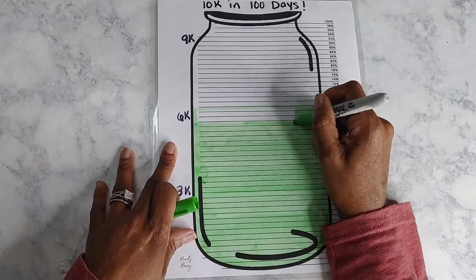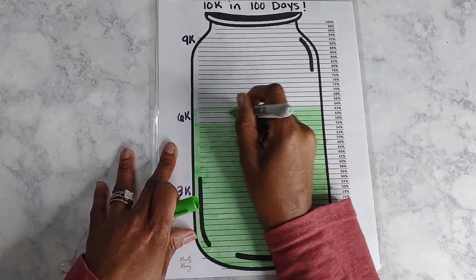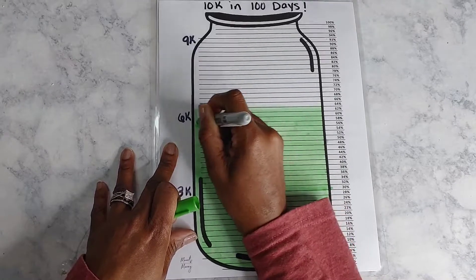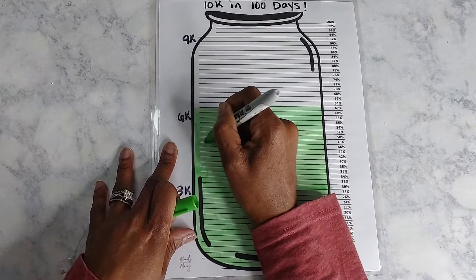I think this jar and all these different PDFs that keep you on track are a very important part of your journey, because it makes it fun.